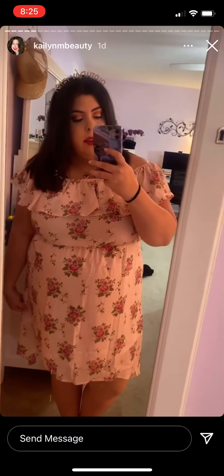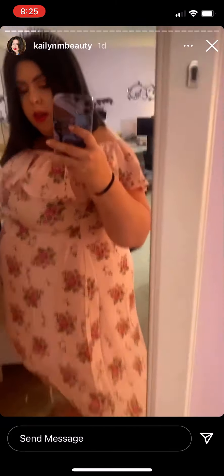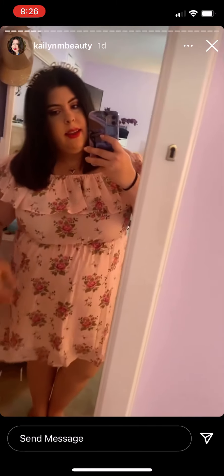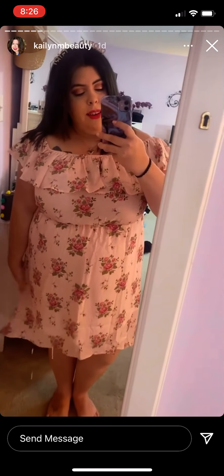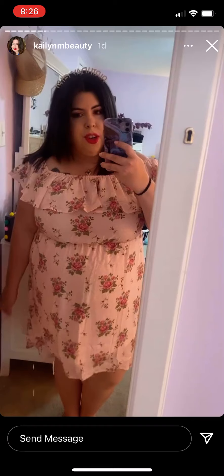This is my dress that I'm wearing today — I love it! It's actually a high-low dress and it's so pretty. I just feel so beautiful and girly in it. It's from Shein.